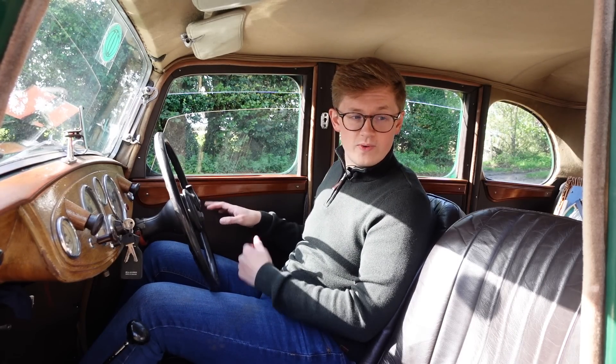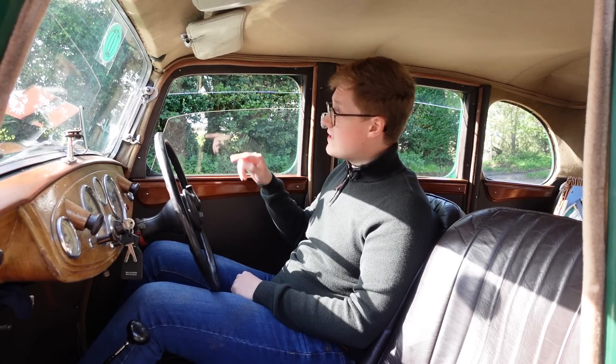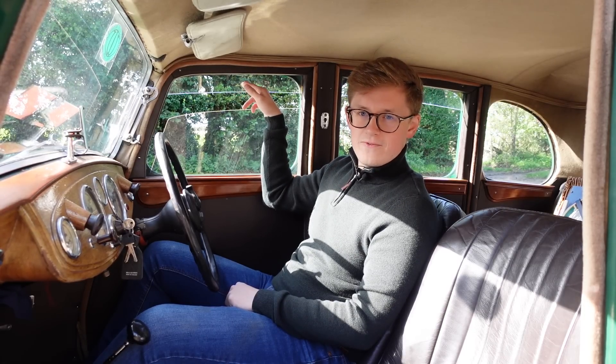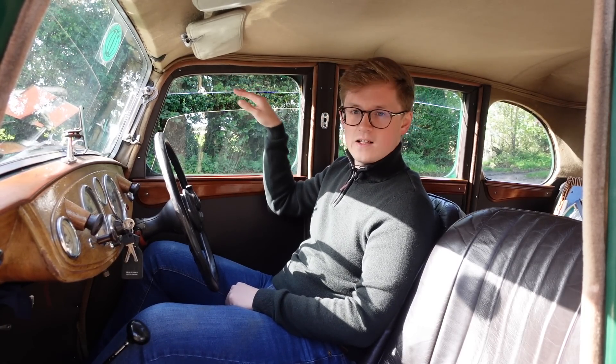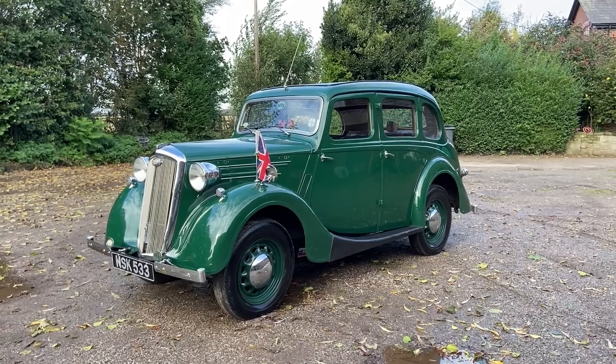Alongside the suicide doors — which are all four of them — we also have winding windows, which is nice, and we have these little wind deflectors up here at the top, so you can get a little bit of ventilation without buffeting through the windows. And the windscreen opens as well, which is not something you may see on many cars, at least not many cars post-1945 anyway.